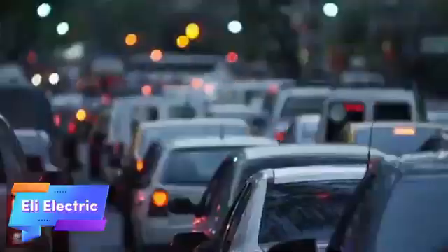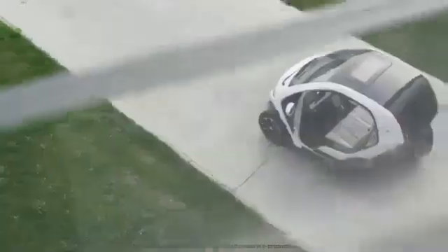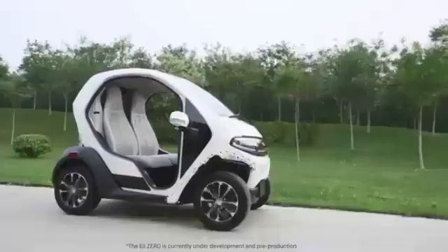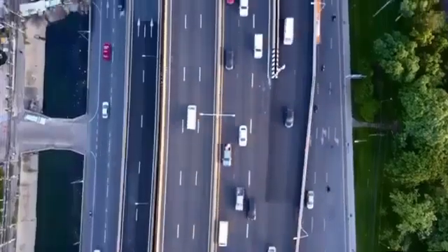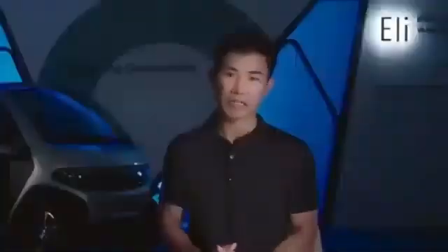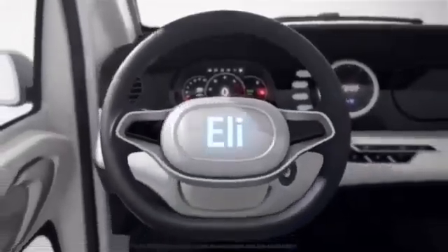The Eli Electric is a compact, environmentally friendly electric car designed specifically for urban environments. With a top speed of 25 mph and a range of up to 40 miles on a single charge, it provides an ideal solution for short city commutes, errands, and everyday travel. Its small size makes it perfect for navigating tight spaces and congested streets. Its electric powertrain ensures zero emissions, making it a greener alternative to traditional gasoline vehicles, while its lightweight construction enhances efficiency and a smoother driving experience on urban roads.